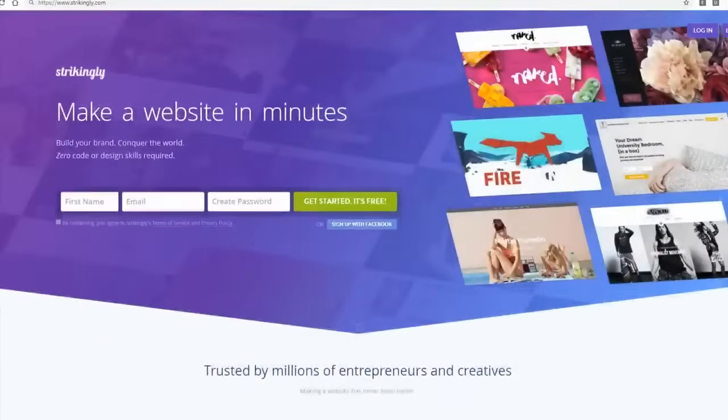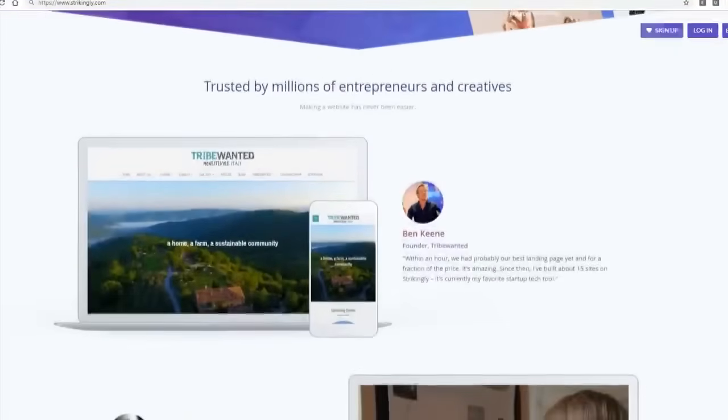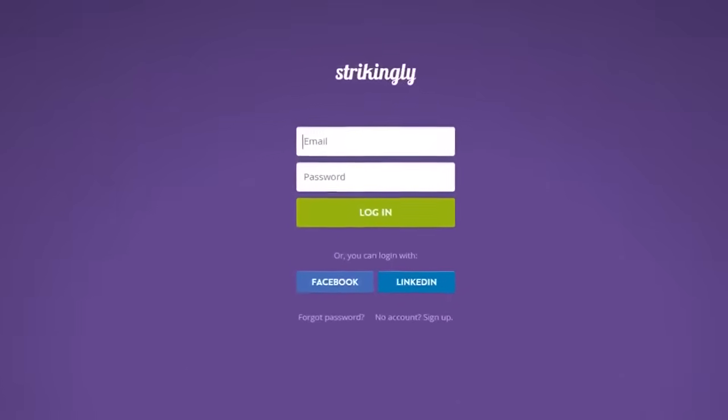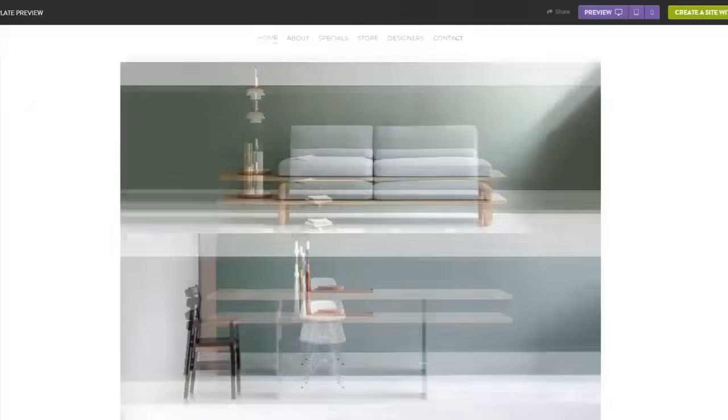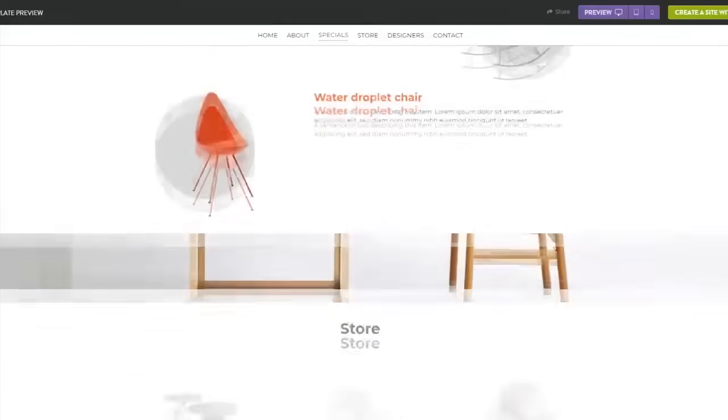The last free website builder I'd recommend if you're looking to make a website would be Strikingly. Strikingly is one of the best website builders for beginners because it's super easy to navigate and understand. The reason why it's simple is because it makes it so that your entire website can be presented on a single page.